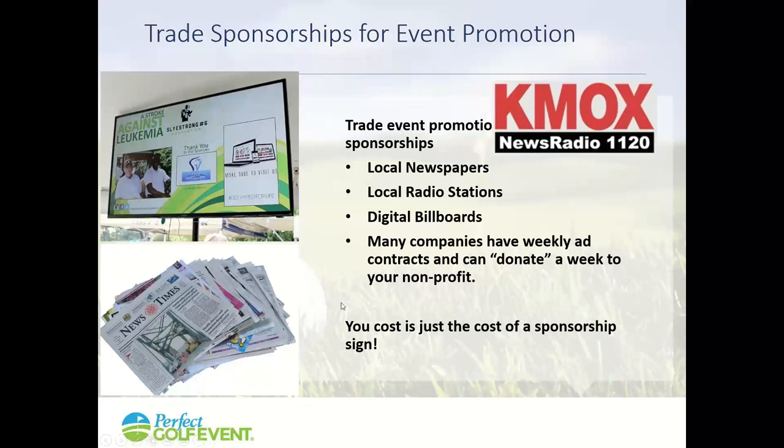You can also trade for advertising. Go out to local newspapers, radio stations, and billboard companies — billboards are great now because they're digital and can quickly put up a new message. Offer a sponsorship in exchange for running an ad about your event for a couple of weeks. A useful trick: car dealers, banks, and large organizations often have 52-week contracts for the best rates. Ask them to give you two weeks and use their contract slot. Your only cost is the signage — really effective for promoting your event.